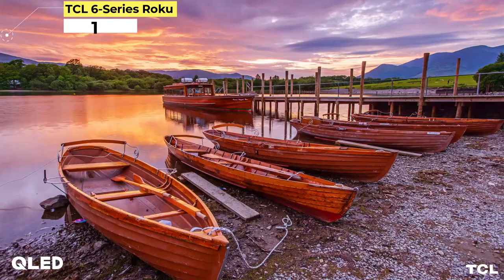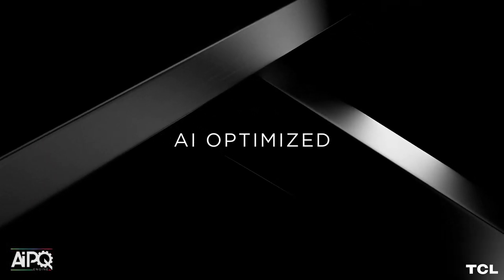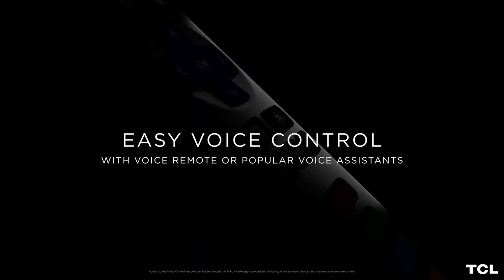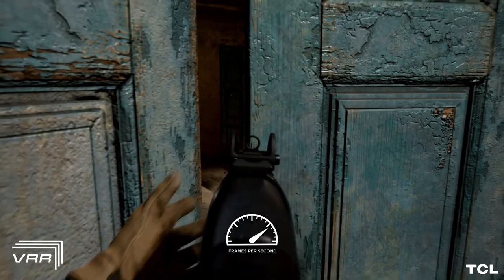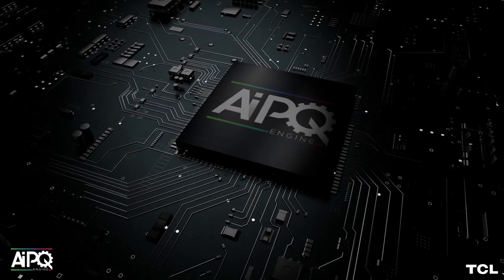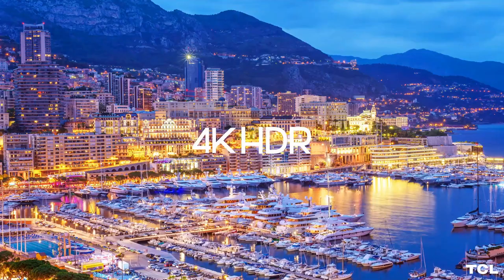Number 1: TCL 6 Series Roku TV. The TCL 6 Series has been our favorite TV for the money, and the 2022 version, also known as the R655 Series, is no exception. This TV has an excellent image thanks to mini-LED tech and well-implemented full-array local dimming that helps it run circles around just about any other TV at this price. It improves upon the previous R635 Series with improved gaming extras and a new center-mount stand that you can elevate to make room for a soundbar, although the new 85-inch size has standard legs. The Roku TV operating system is our hands-down favorite. Note that the R646 Series uses the Google TV operating system but otherwise has similar specifications to the R655 models, while the R648 Series has 8K resolution and is significantly more expensive.